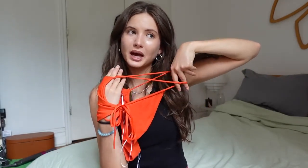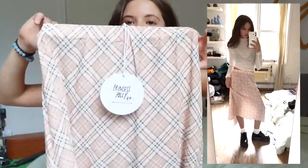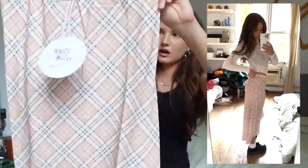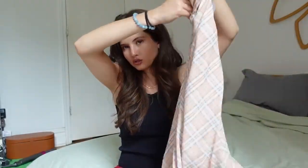Speaking of maxi skirts, I also got this plaid little moment — super cute. There's some baby blue in it, mostly beige, and it kind of comes higher at the front and lower at the back. Honestly never thought I'd wear another high-low skirt again but this pattern is super cute.